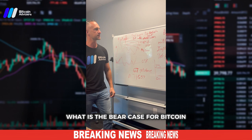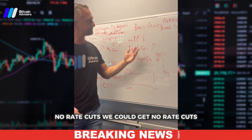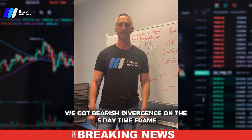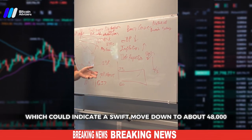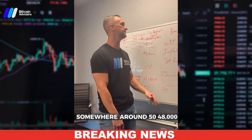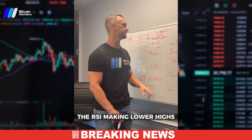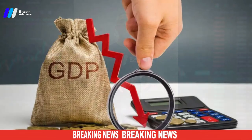What is the bear case for Bitcoin? Well, we could get no rate cuts — I don't see why that would happen with inflation, but it's one reason. Number two: we have bearish divergence on the five-day time frame, which could indicate a swift move down to about 48,000 to 50,000. That's where the price is making higher highs but the RSI is making lower highs.